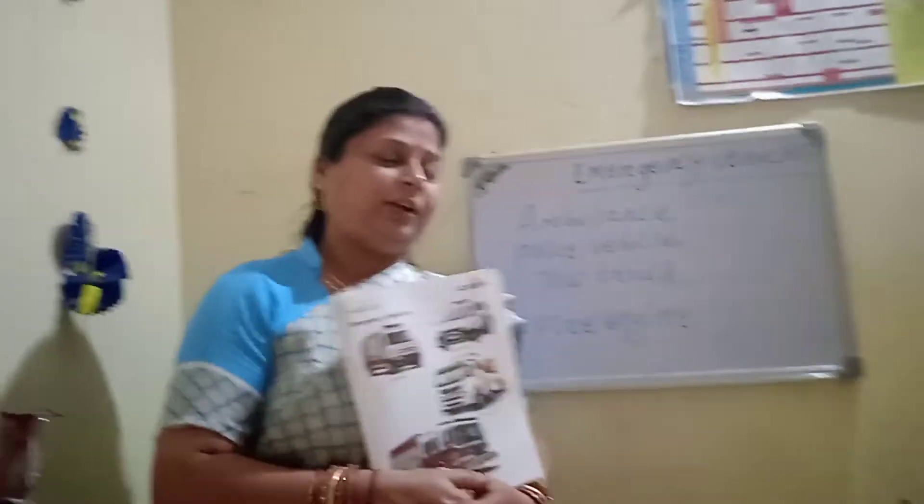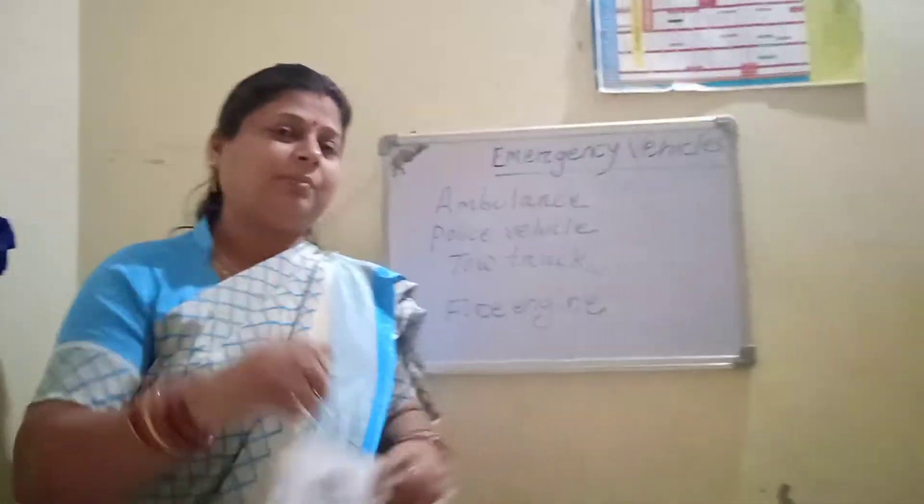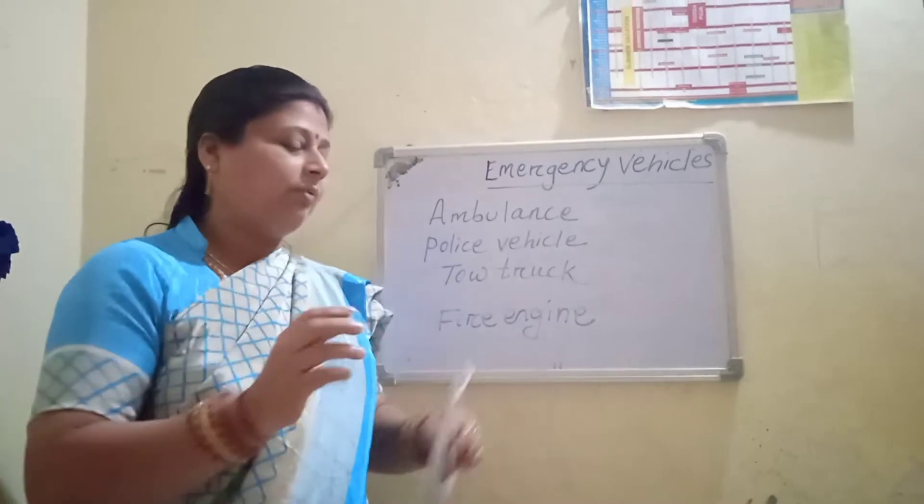Hi kids, how are you? Today I am going to take you in this class. Today I am going to discuss the emergency vehicles. What are the emergency vehicles we need? We will discuss one by one.